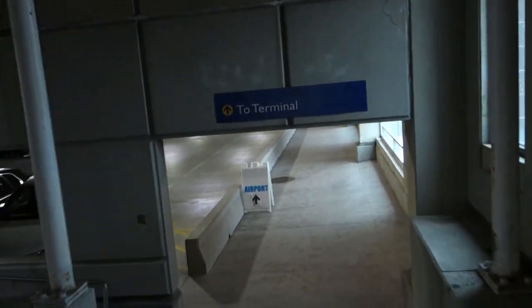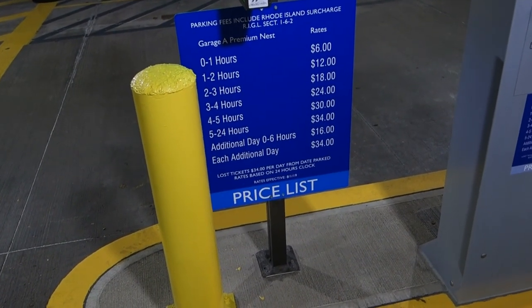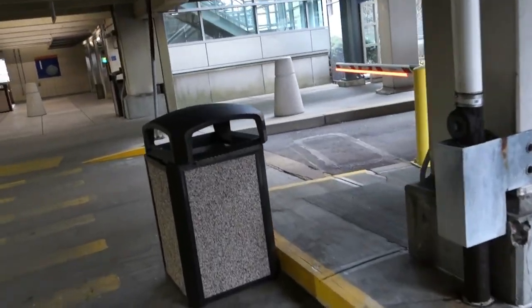Walkway to terminal. Training for the marathon here. This is the closest lot to the terminal and that's $34 a day. So with a little bit of walking you can save some significant money. $34 a day — this is the lot you park in if you just hit the lottery, I guess.